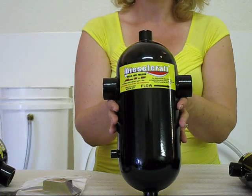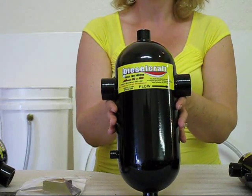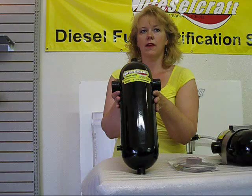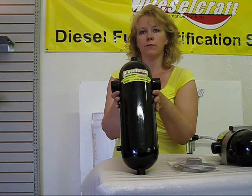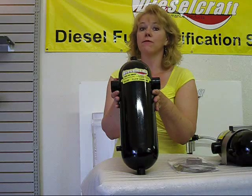Our 5x12 purifier is rated for engines up to 1000 horsepower or up to 500 gallons per hour maximum flow. Our 5x16 purifier is rated for engines up to 1500 horsepower or up to 720 gallons per hour maximum flow.